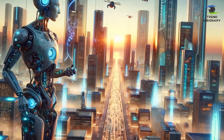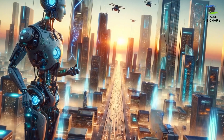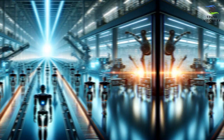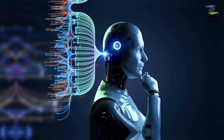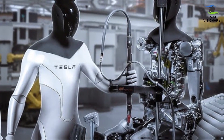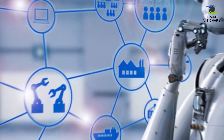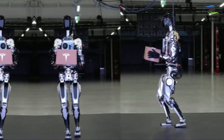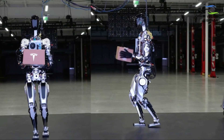As Optimus Gen 2 emerges on the horizon, it not only embodies our present achievements, but also propels us toward a future where humanoid robots play an integral role in shaping the way we work, live, and interact with technology. Tesla's vision goes beyond mere innovation — it paves the way for a new era where the capabilities of humanoid robots become an integral and transformative part of our daily lives.